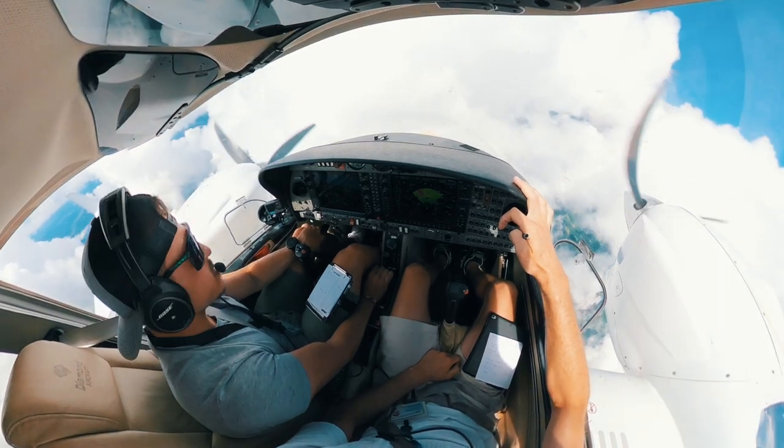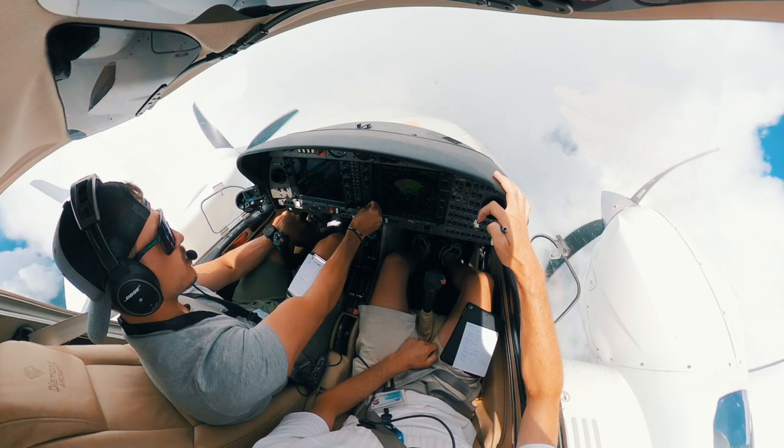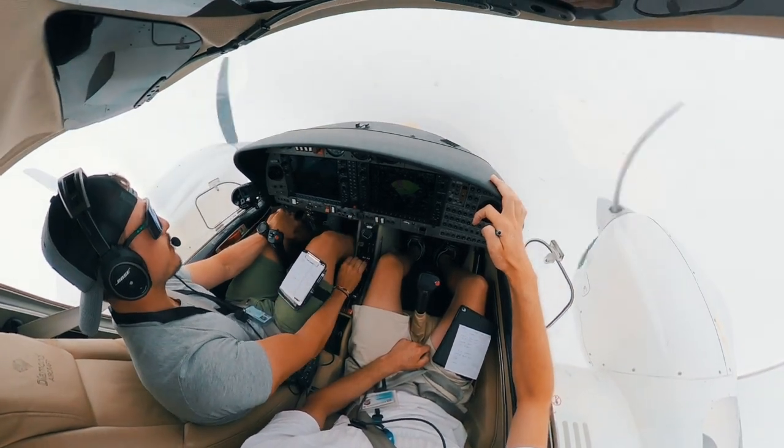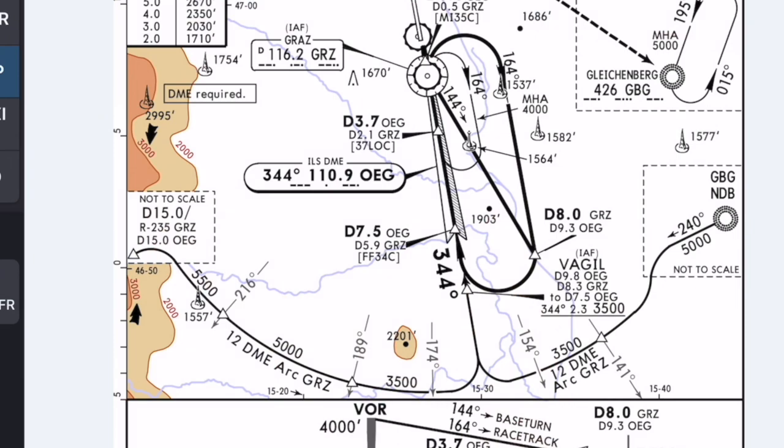We made our NAV setup on the aircraft — tuning in the correct localizer frequency, setting the correct minimums. At this point Ljubljana radar handed us over to Graz approach, and Graz approach cleared us direct to the initial approach fix, which is called Wackigl in this case.